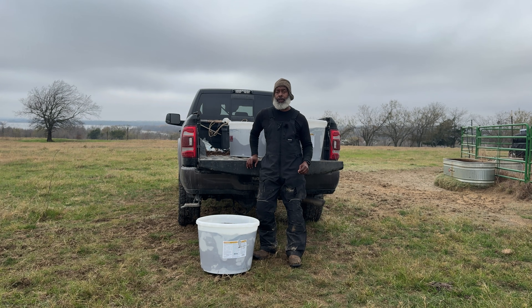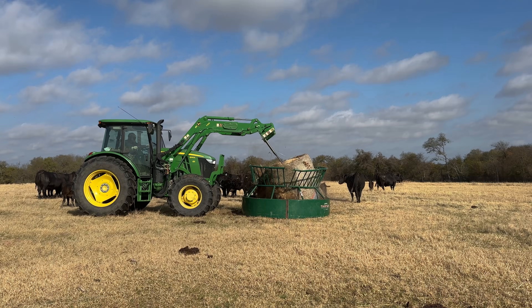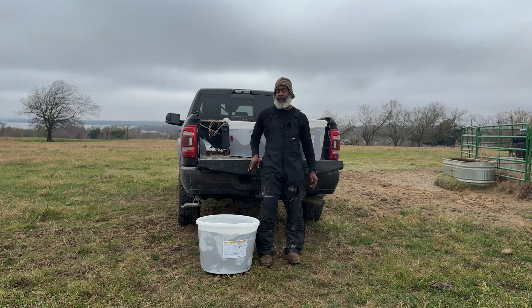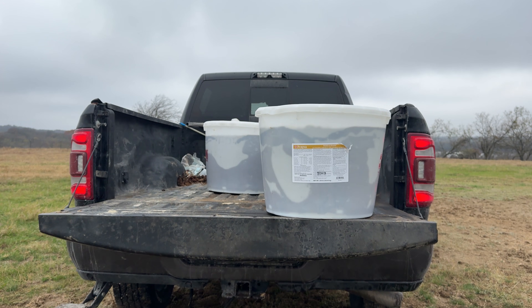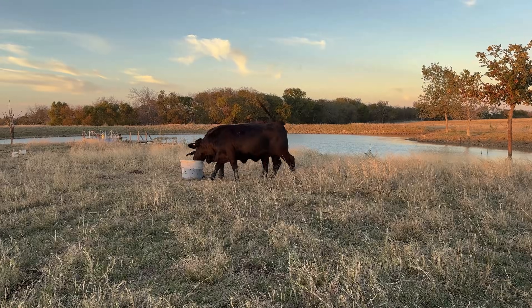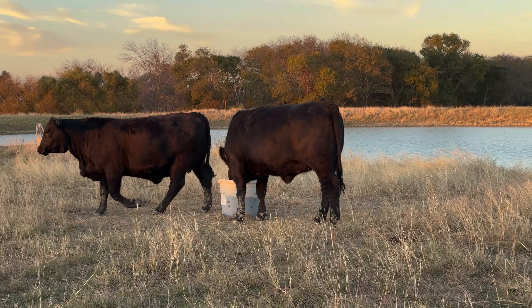Minerals are how I fill the gap between what my pasture or hay provides and what a cow actually needs. I like the tubs because I'm seeing consistent intake around four to six ounces per head per day, which is exactly what I want. And these contain IGR.